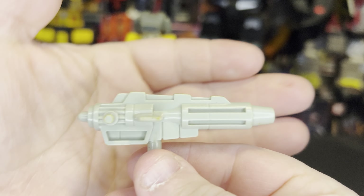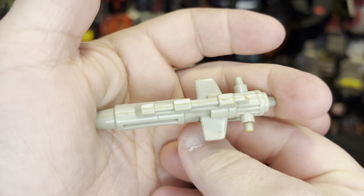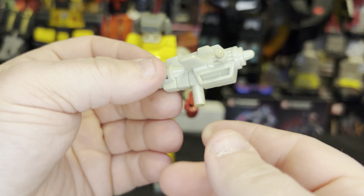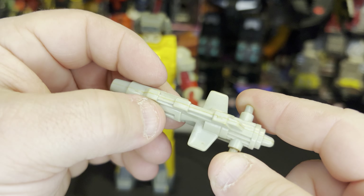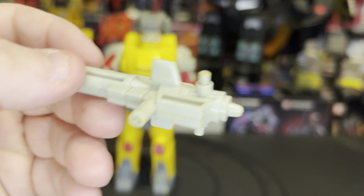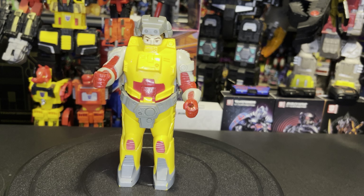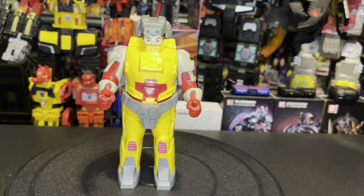This is pretty cool — I like this. This is his Astro Blaster. This peg down here is for the shell to hold, and these are for the robot themselves to hold. There is an inner robot. The whole gimmick of the Pretenders was that the robot would hide inside a humanoid or an animal shell to conceal themselves.